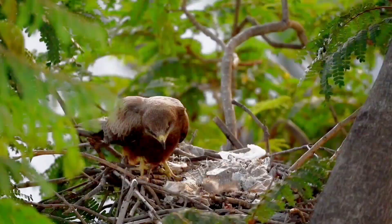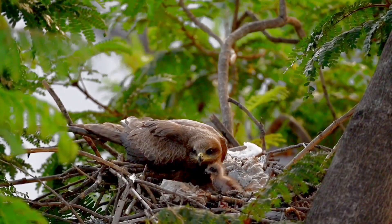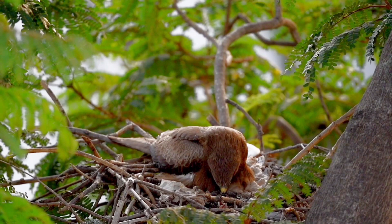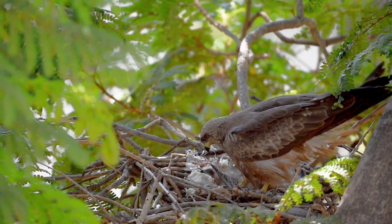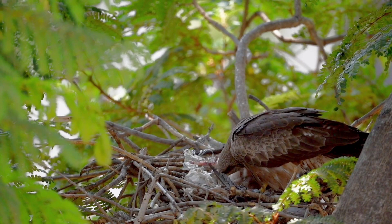During the first week, the parents are seen often at the nest safeguarding the young ones from predators and also comforting them with their warmth. The crows seem to be a major botheration for the kites. The breeding season of the black kites in India is mainly during January or February. The male also takes equal care of the chicks when the female is away, feeding the chicks and comforting them during the first week.